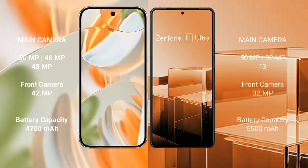The Google Pixel 9 Pro features a triple camera setup. The Asus Zenfone 11 Ultra also features a multi-lens camera system. For battery, the Asus Zenfone 11 Ultra has a 5500mAh battery with 65W fast charging support, compared to the Pixel 9 Pro which supports 27W fast charging.